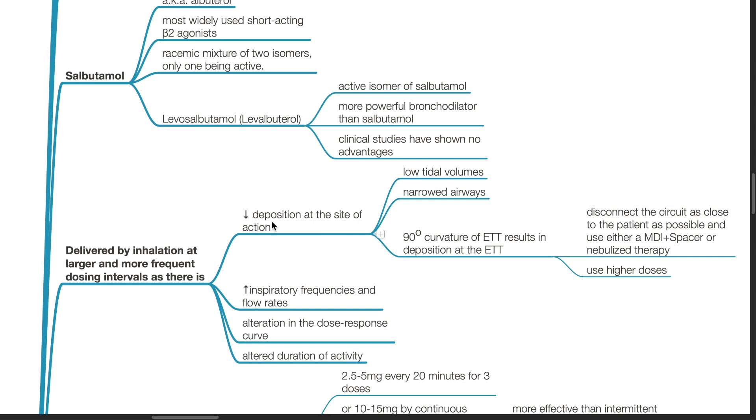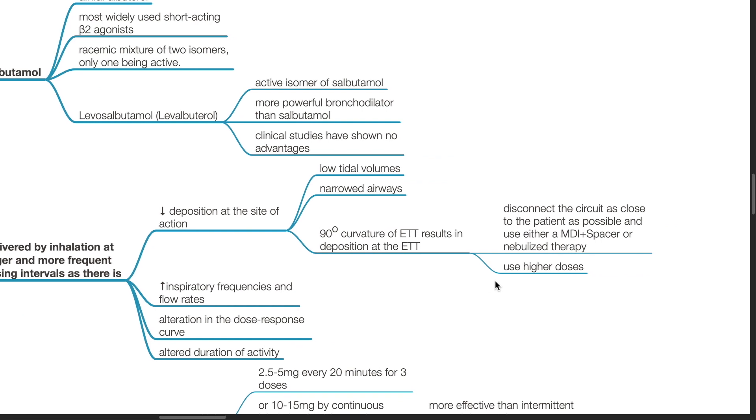There is decreased deposition at the site of action due to low tidal volumes, narrowed airways, and 90-degree curvature of the endotracheal tube resulting in deposition at the endotracheal tube. To solve this, disconnect the circuit as close to the patient as possible and use either MDI plus spacer or nebulized therapy, and use higher doses.